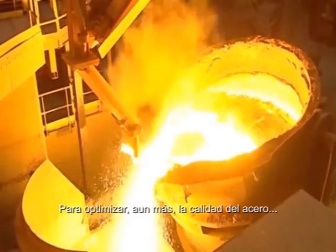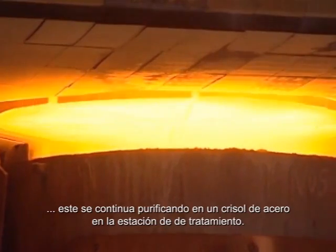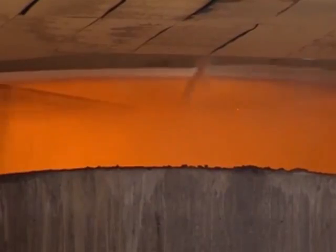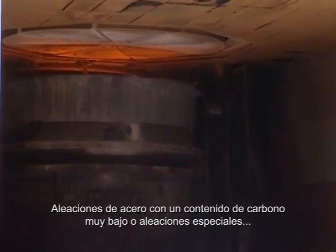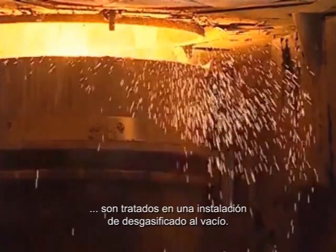In order to optimize the steel quality, it is further purified in the steel ladle treatment station. A stirring lance blows argon deep down in the steel mixture. Steel grades with an extra-low carbon content or special alloys are treated in a vacuum degassing installation.